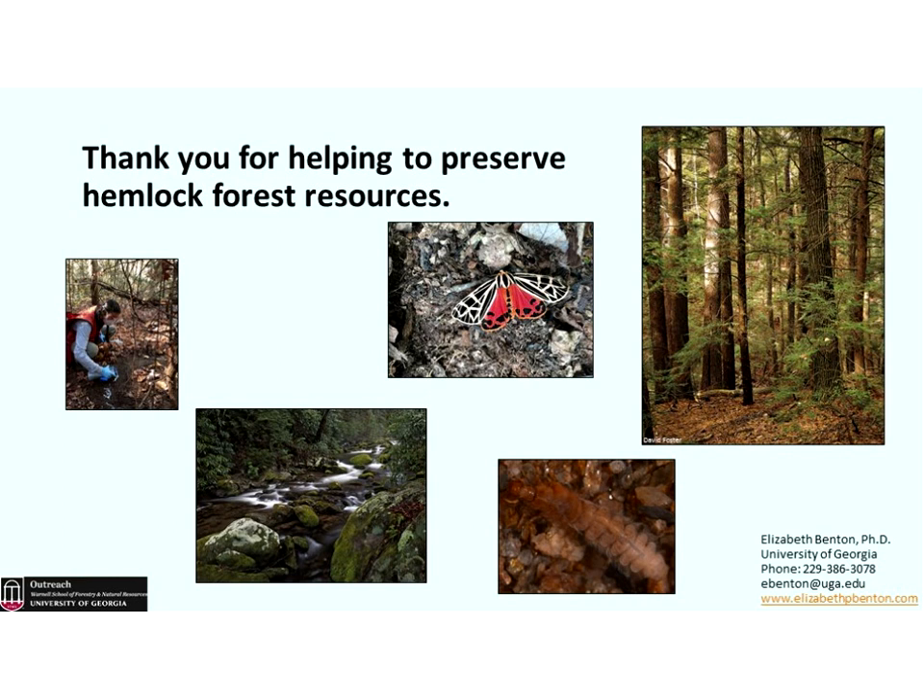Do you expect more HWA damage as more droughts are likely in the future? Yes. Droughts are bad for hemlock trees — they weaken them, and anything that weakens them can hasten their death. The HWA population may not be quite as healthy if the tree is doing poorly, but they're eventually going to kill it anyway. Drought is very bad for all trees — that's why we're having all sorts of bug problems across the southeast and across this nation.